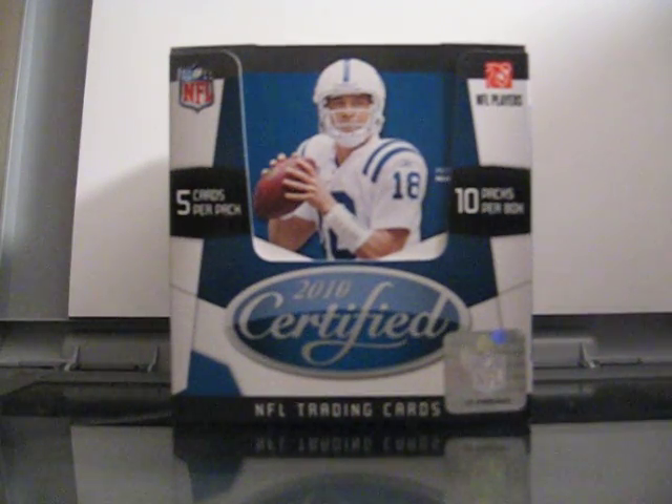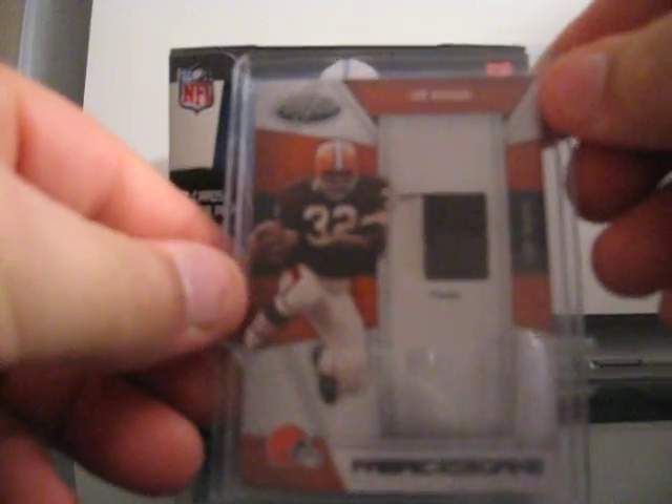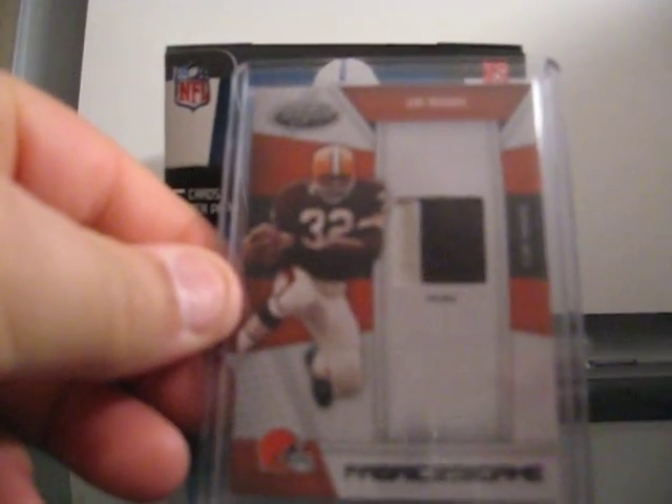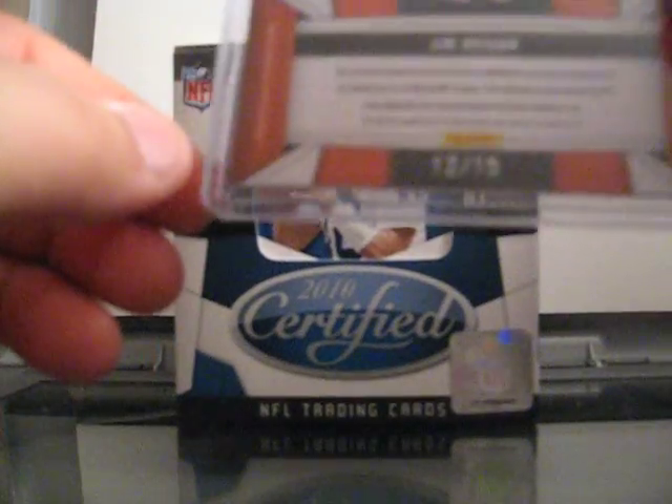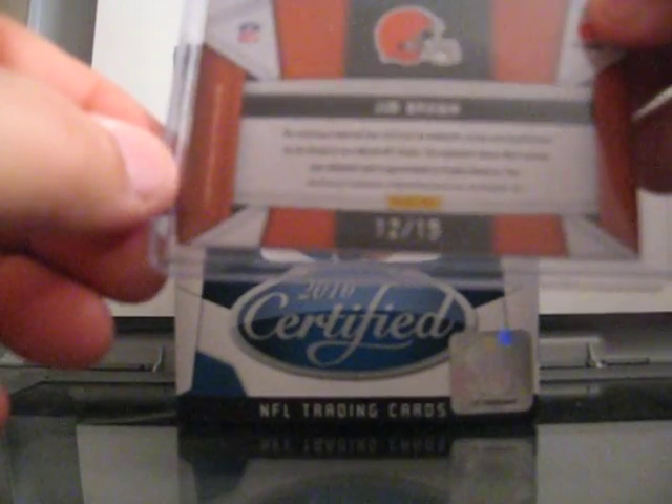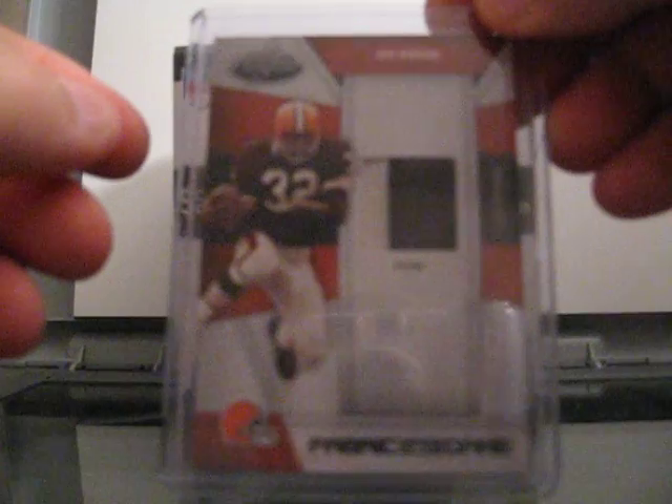And then the head of the box: a Fabric of the Game two-color prime patch of Jim Brown. In the brown part of it, the patch here is like bulging up — real nice. I don't really see much of his stuff as far as patches. And that one's actually numbered out of 15, 12 out of 15. So super nice Jim Brown two-color patch.